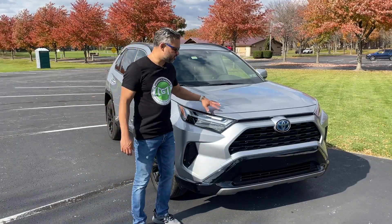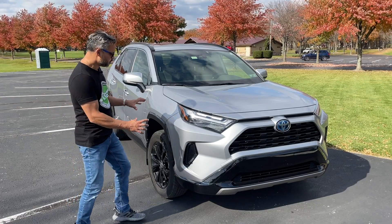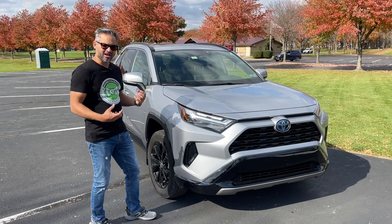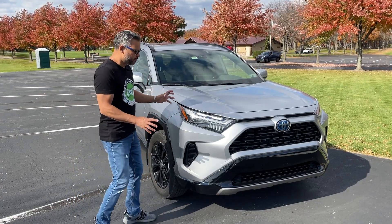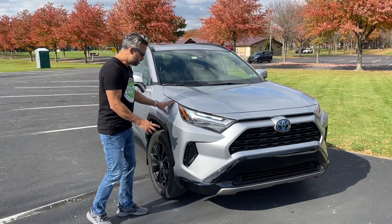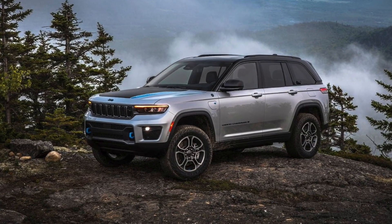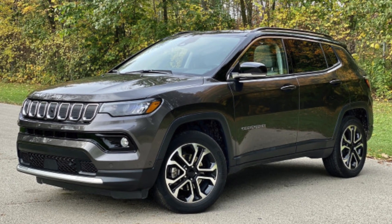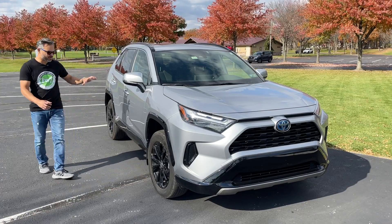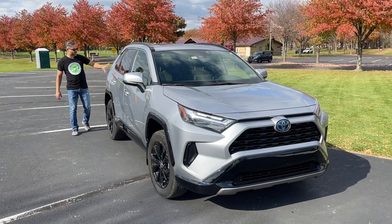The design of this fifth generation RAV4 is very appealing to me as well, because it takes away a lot of the cues from the original but has matured over time, looking more adventurous and more rugged to compete with vehicles like Jeep. When you look at the design cues throughout the vehicle, it is just very sporty, adventurous and appealing, but also very mature.